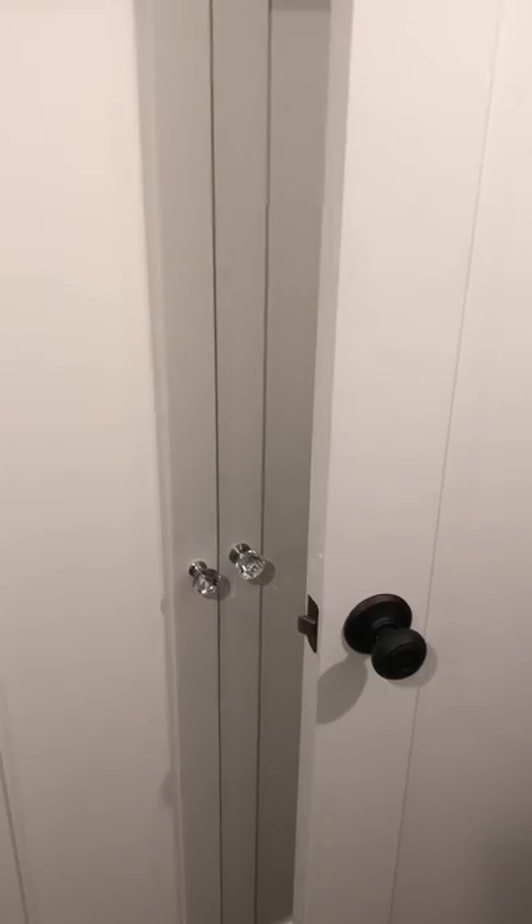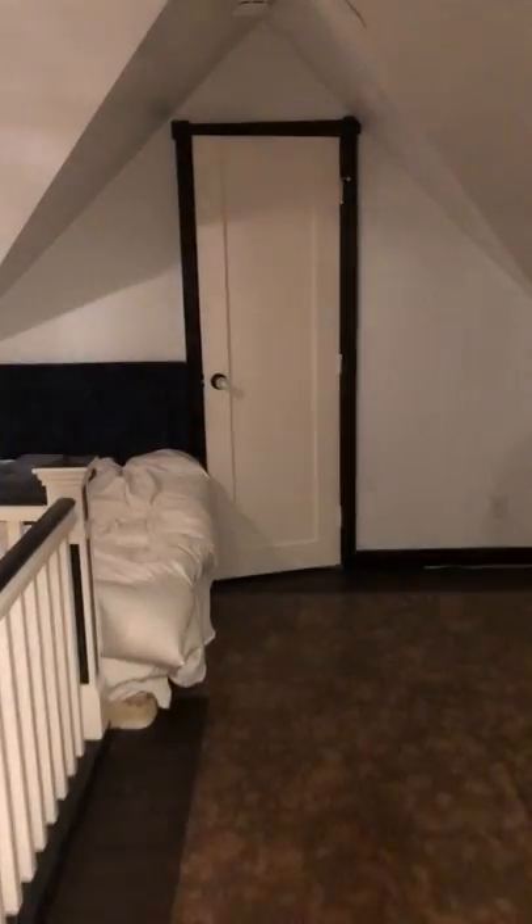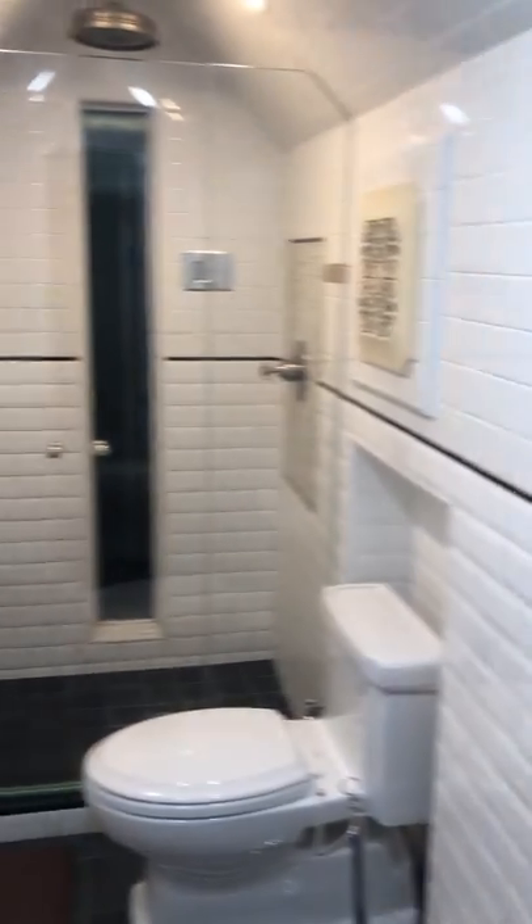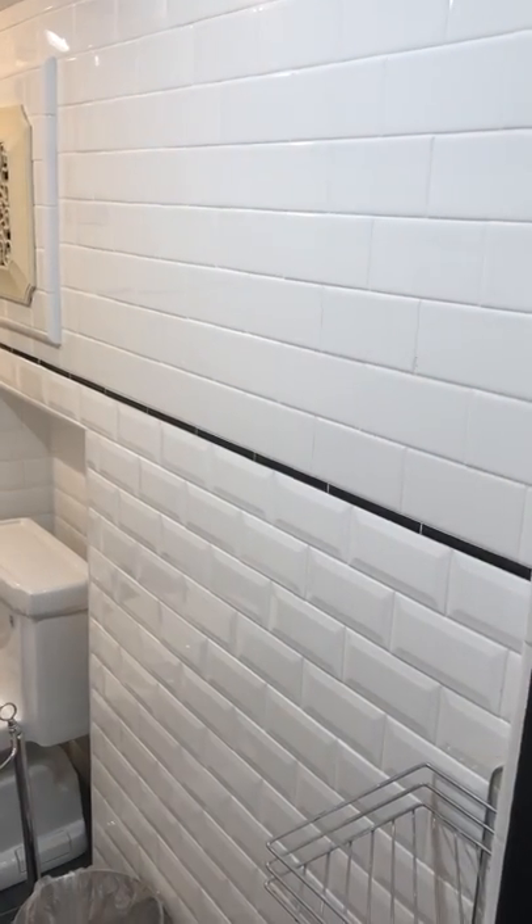Push it up or down to operate the large window. And then your closet's behind there. And then across the way here is the bathroom. That's about it — see you in a couple days.